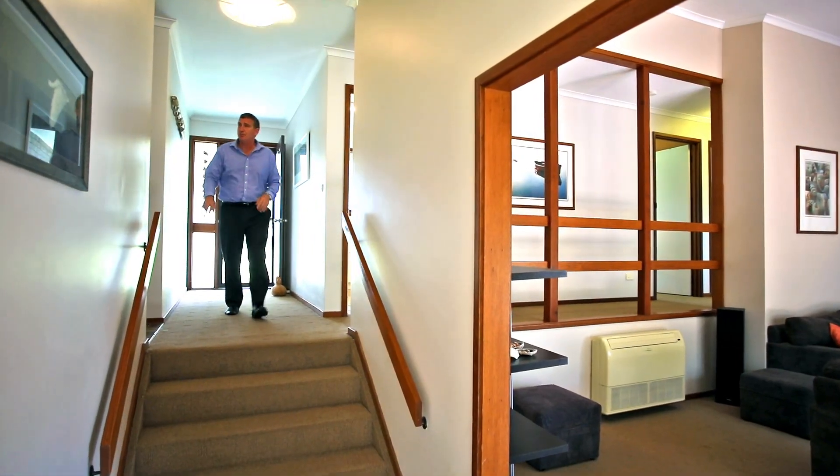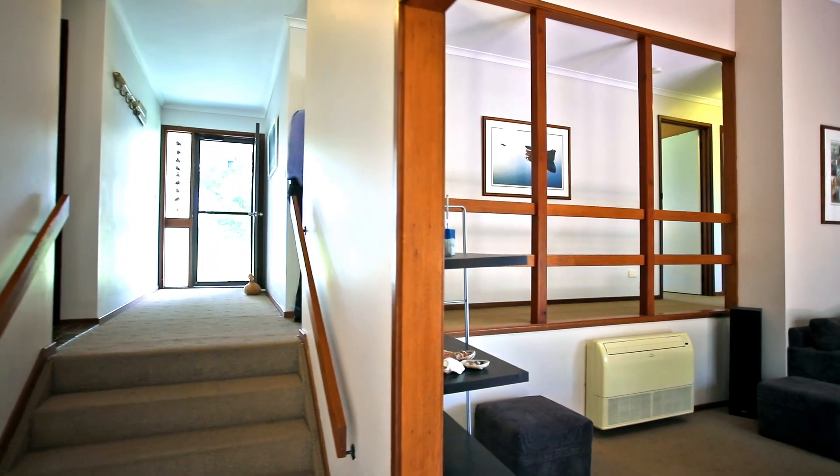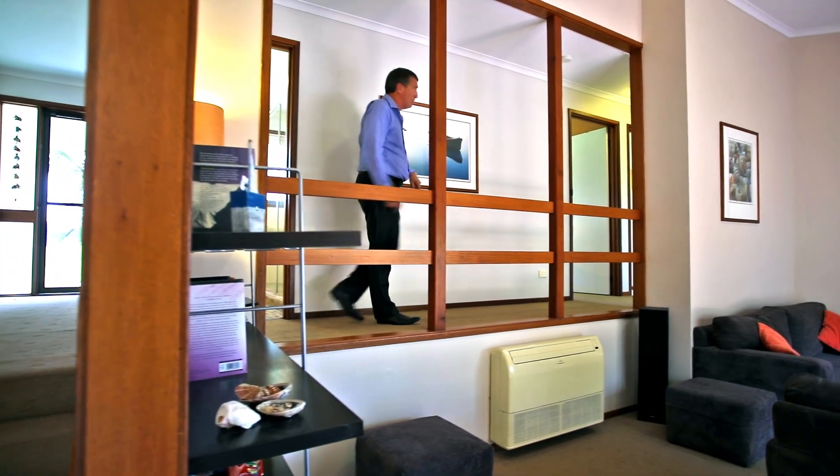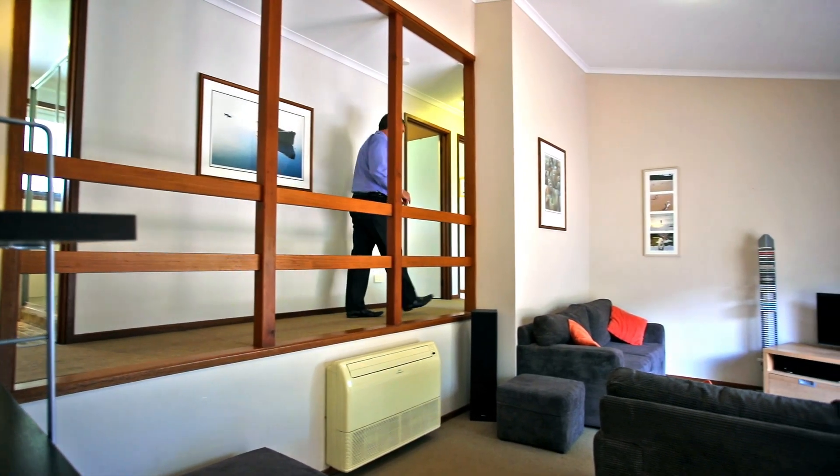Really well laid out, this house. Nice entranceway, internal access from the garage, the laundry's here, leading up into this level with the master bathroom. You've got two bedrooms here with built-in robes, down to the master bedroom.